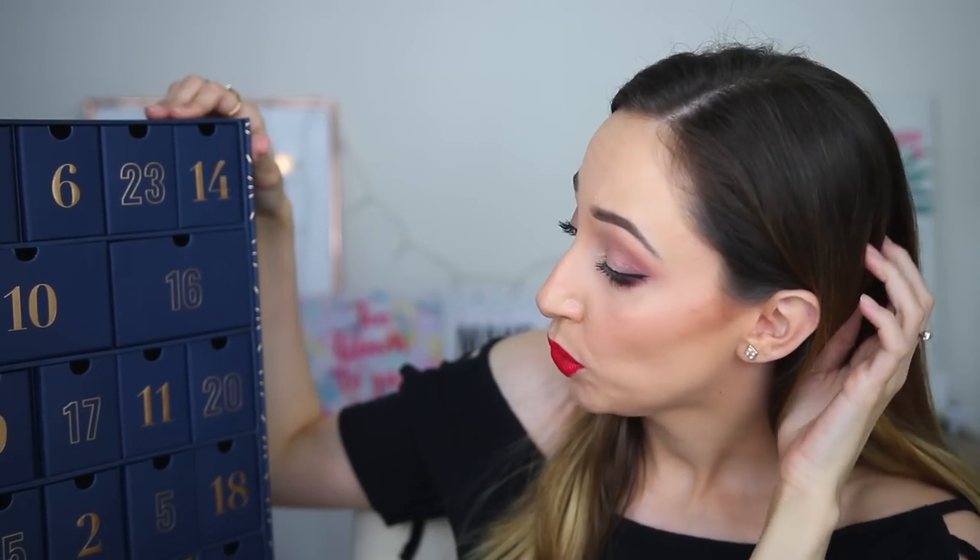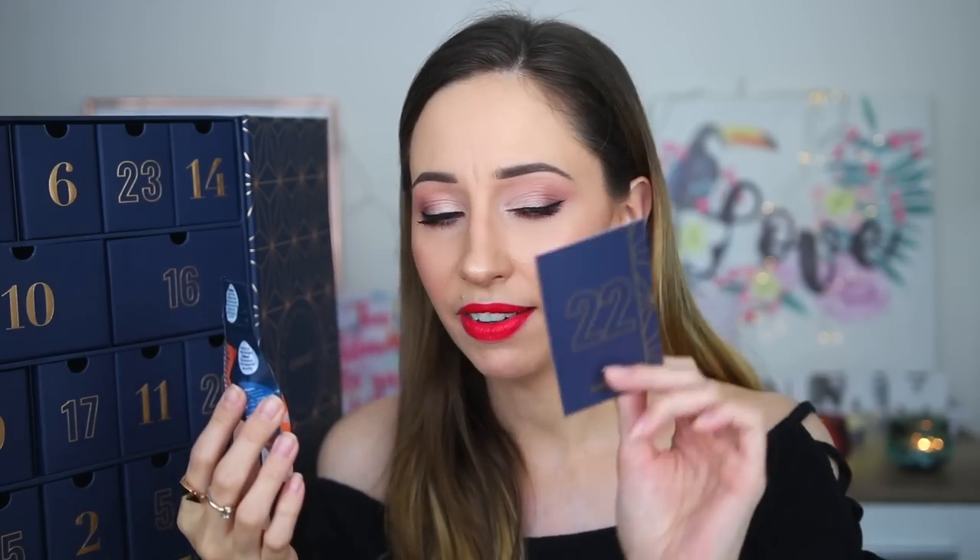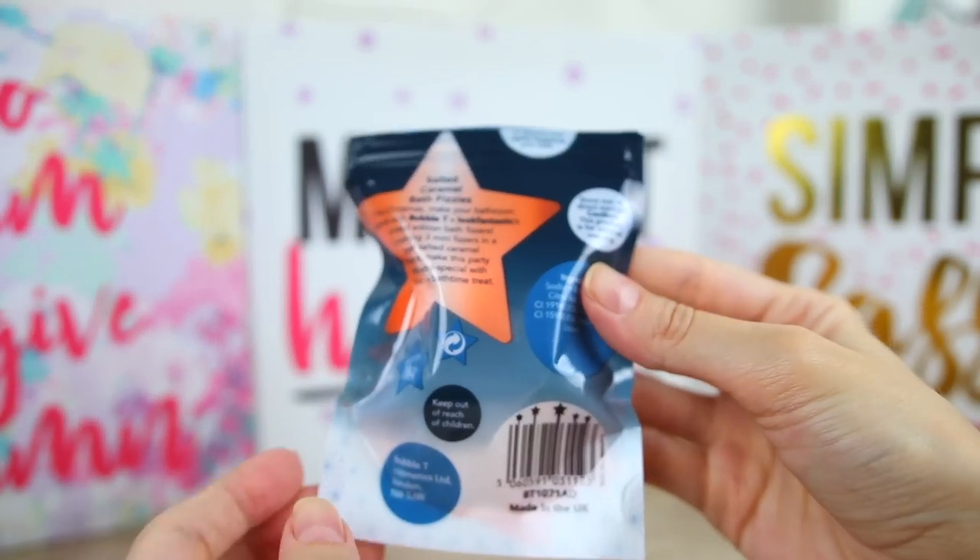After number 21, let's find 22 — it is right up here. These are bath bombs — Salted Caramel Bath Fizzies by the company Bubble Tea. This is a Look Fantastic Limited Edition Bath Bomb, made in the UK. We have three little bath bombs here. It smells like salted caramel — it is very nice! With this amazing shower gel I'm going to have the bath of my life.